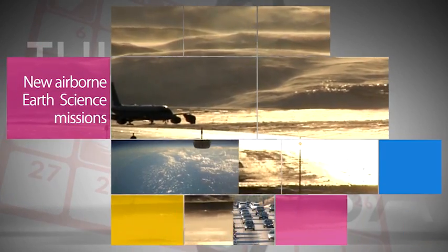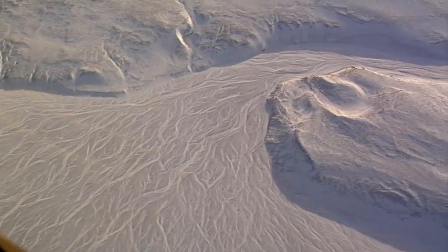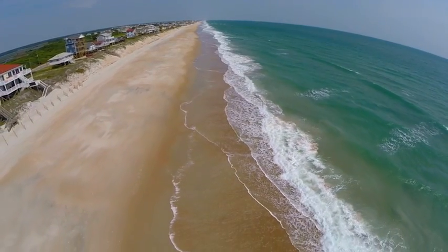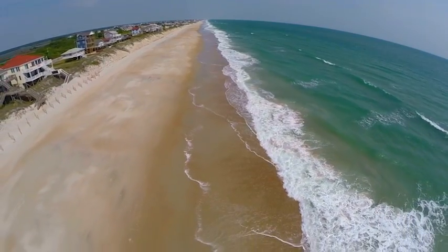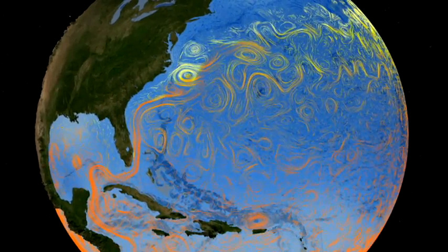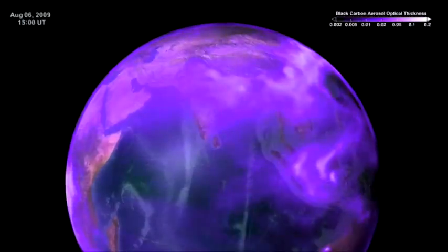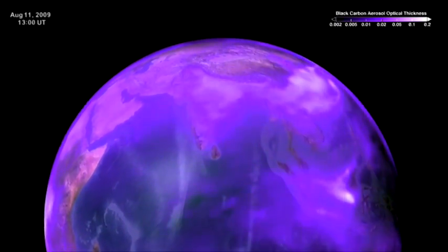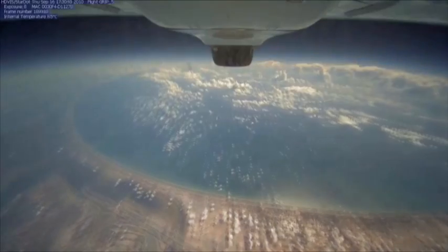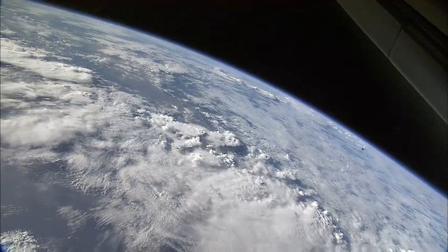NASA has approved five new airborne Earth science missions to begin in 2015. The new campaigns will cover a wide range of research, including the long-range transport of air pollution across the Pacific, the impact of tiny airborne particles from living organisms on ocean ecosystems, and identifying the amount and sources of regional carbon dioxide and other greenhouse gases. NASA's Earth science missions are designed to answer some of the critical challenges facing our planet today and in the future.